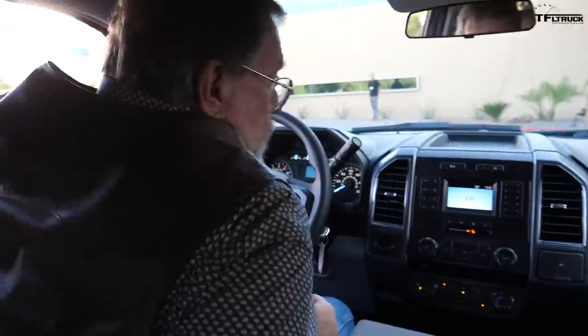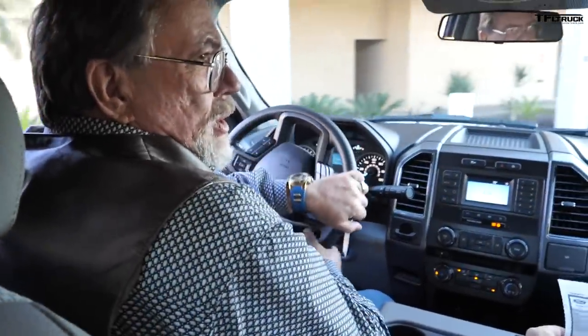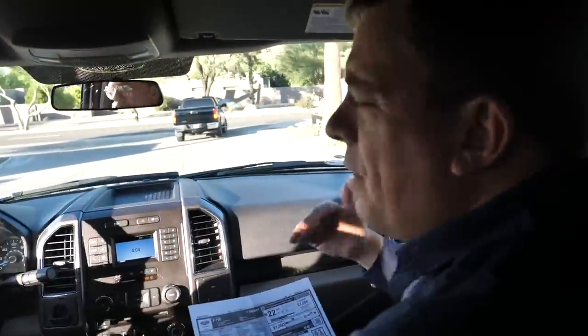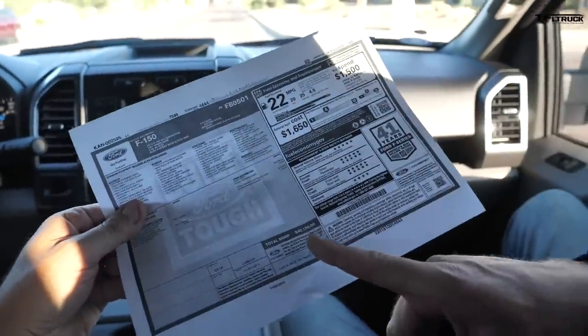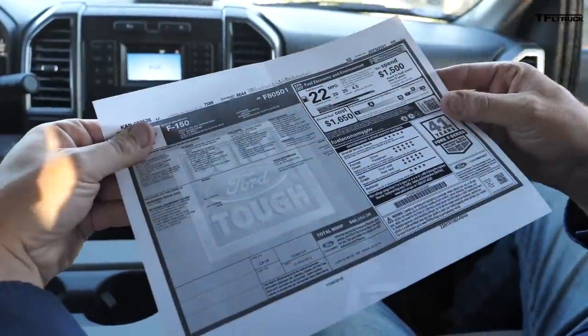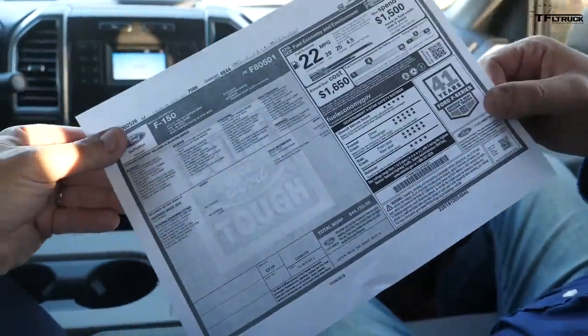Let's see how it drives here around Arizona. I have actually never driven this new naturally aspirated 3.3-liter V6 before. It's the entry-level engine. This truck has a 3.55 axle ratio, which is almost a trailer axle ratio — pretty neat. The price on this XLT is $40,150. This engine in two-wheel drive is rated at 20 city, 25 highway, and 22 combined. That's a pretty decent EPA rating.